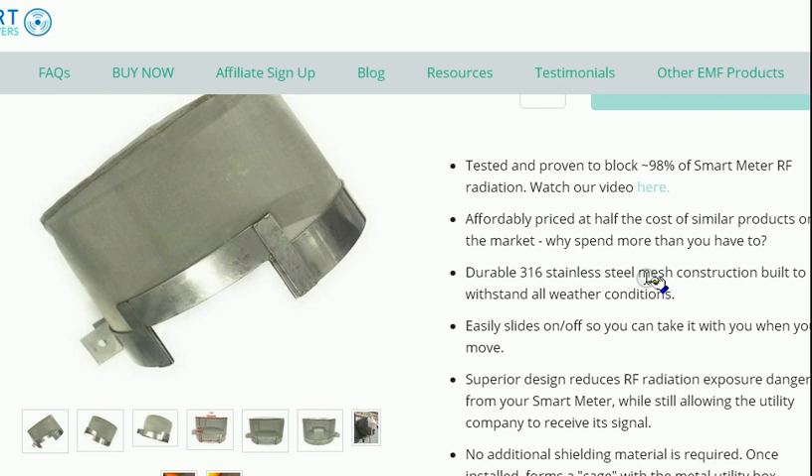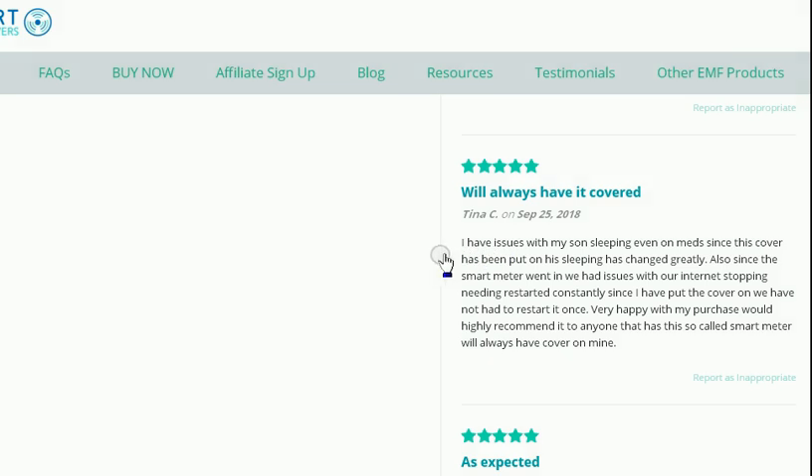It says: my son has had issues sleeping, he's even had medication, and ever since they installed this cover his sleeping has changed dramatically. So there could be a ton of families, a ton of people out there right now that have all these health problems and brain wave issues and don't understand what the problem is.